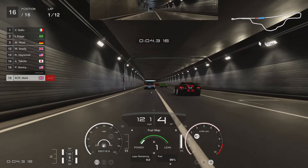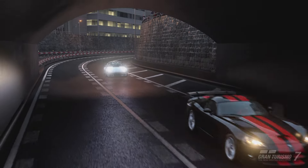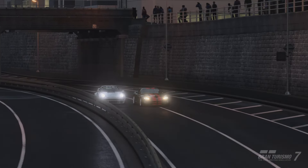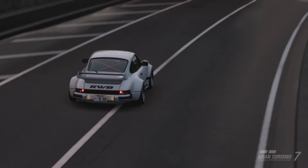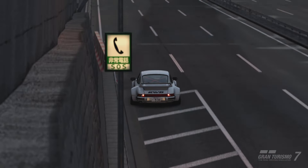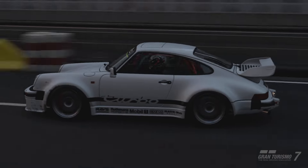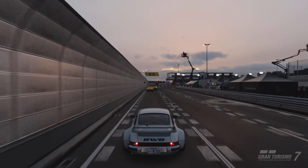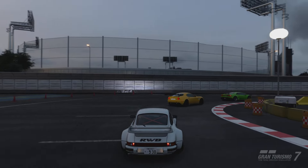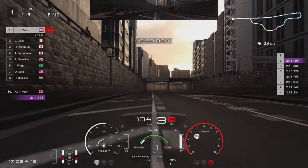You can stay on fuel map one, rev the car out all race, and you won't need to pit at all. In terms of driving the car, it has a tendency for a bit of lift-off oversteer and can get oversteery on power - that's just the nature of rear-wheel drive and rear-engine. But it's really nicely controllable, you can step the back out once you get used to it. The wide body kit really helps with stability, and it's got really good brakes for a standard road car.